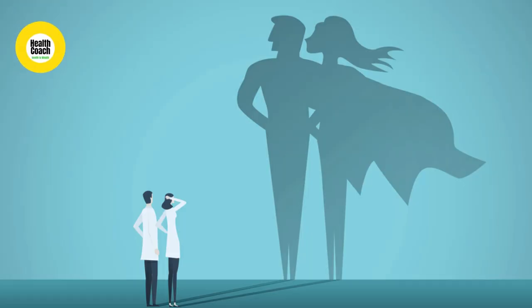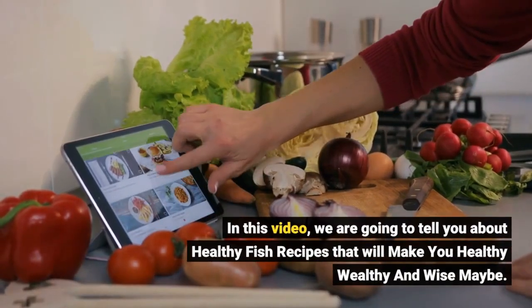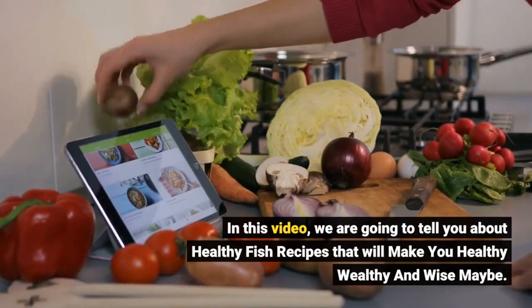Hey guys, welcome to our channel. This is Health Coach Team. In this video, we are going to tell you about healthy fish recipes that will make you healthy, wealthy, and wise — maybe.